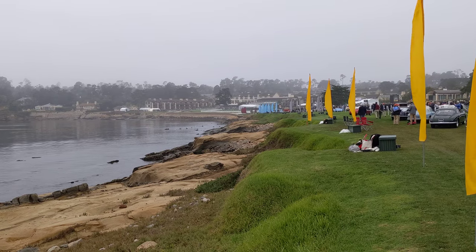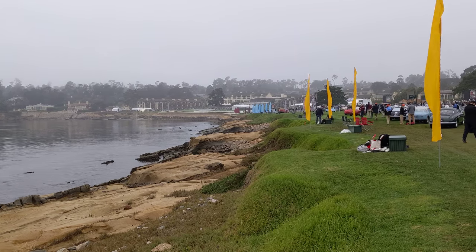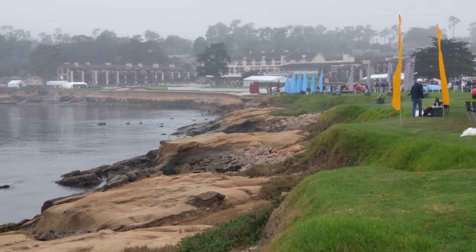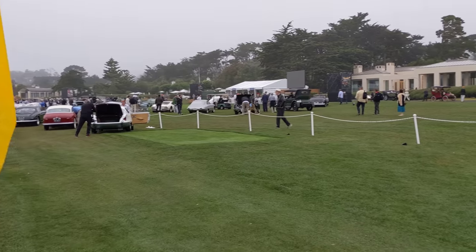Hello everybody, welcome to Pebble Beach. Today is the 2021 Pebble Beach Concours d'Elegance. If I zoom up in here, you can see the lodge up there and all the cars are arriving. I'm going to do this one take — I don't quite know what I'm going to run into and how professional this will be, but I'm just going to do a bit of a quick field tour.